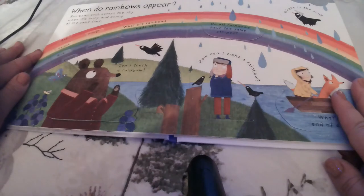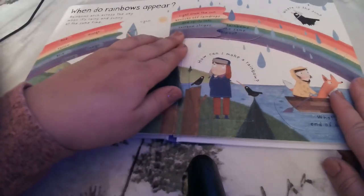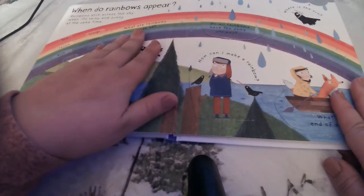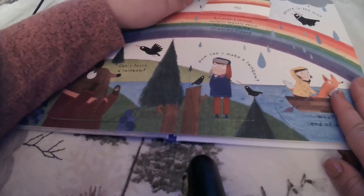When do rainbows appear? Rainbows arch across the sky when it's rainy and sunny at the same time. But what are rainbows made of? Light from the sun bounces off raindrops and splits into rainbow stripes. Do all rainbows have the same stripes? Yes, but when a second rainbow appears above the first one, the stripes are flipped.